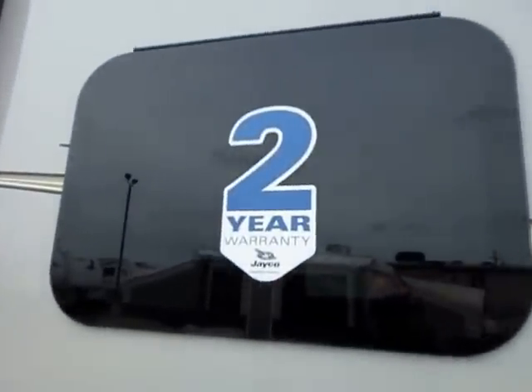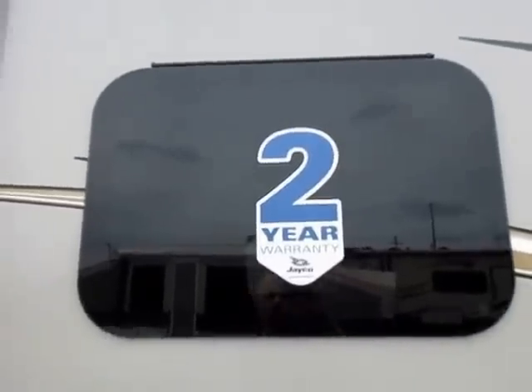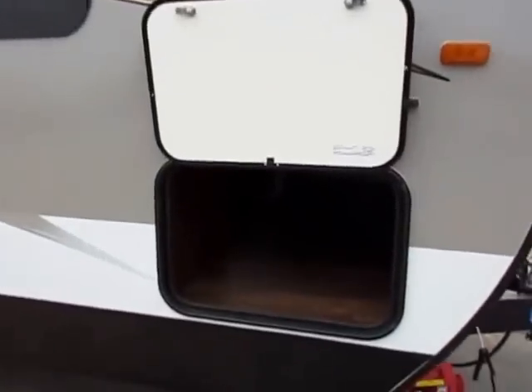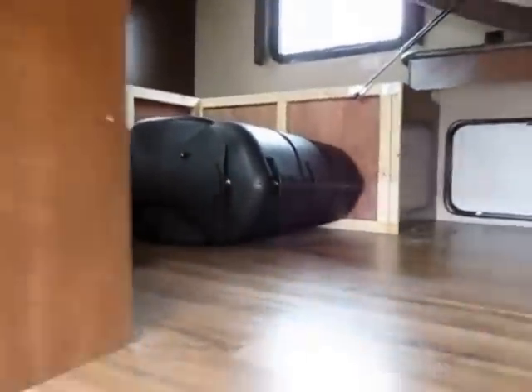As the sticker here would indicate, Jaycos have twice the warranty of pretty much anything else in their class — it is a true two-year warranty. A lot of other manufacturers have a highly limited second-year warranty; it's not a true two-year. Their baggage doors are wider, taller — specifically taller — and they match on both sides of the trailer. You don't get a smaller door on the other side. And your pass-through storage goes clear under the bed into the bedroom. That's your propane tank cover, by the way.